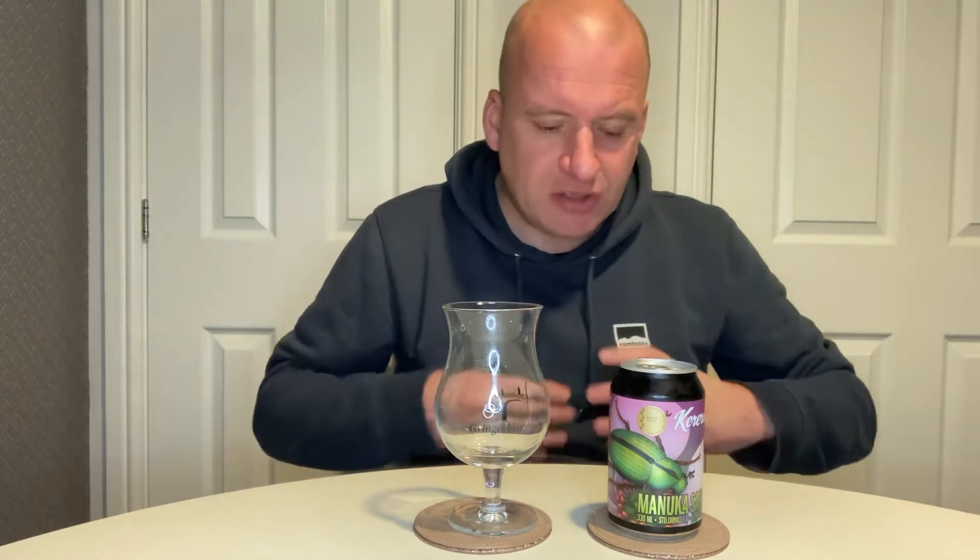I think this beer is really going to test me. Sate is a kind of farmhouse ale similar to a Saison — it originates from Finland. I've only had one in my life; it's not a very common style of beer. I had one when I was in Helsinki and I spoke to a fellow who knew a lot more about it than I did.